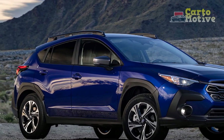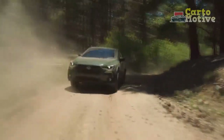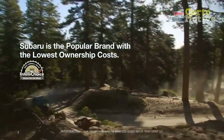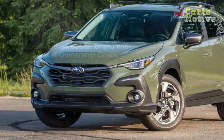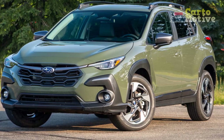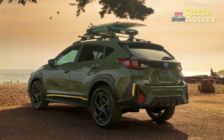The 2024 Crosstrek is no exception. Equipped with Subaru's latest EyeSight driver assist technology suite, the Crosstrek offers a comprehensive set of advanced safety features, including adaptive cruise control, lane departure and sway warning, pre-collision braking, and more. These features are standard across all trims, underscoring Subaru's commitment to prioritizing driver and passenger safety.